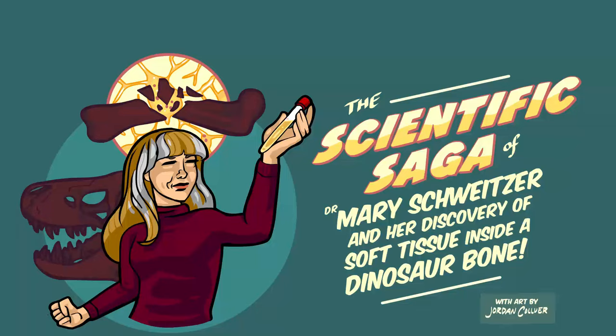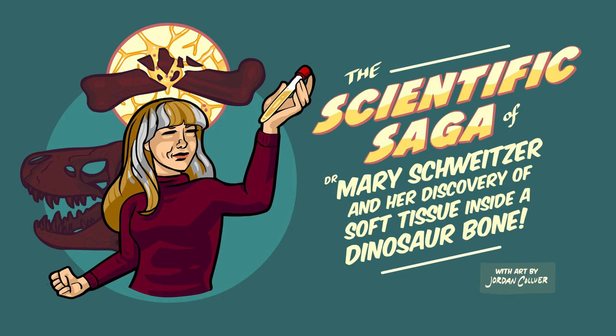Stated Clearly presents the scientific saga of Dr. Mary Schweitzer and her discovery of soft tissue inside a dinosaur bone.